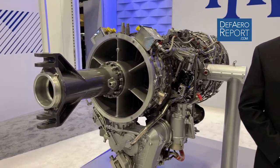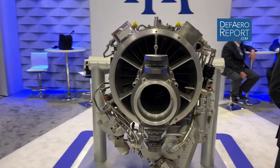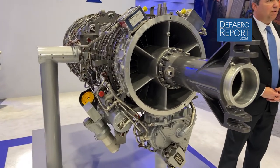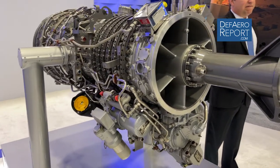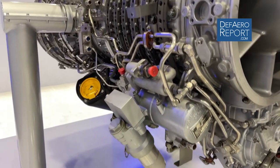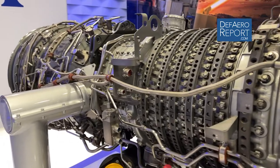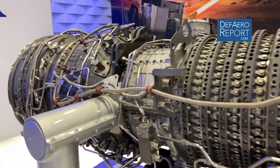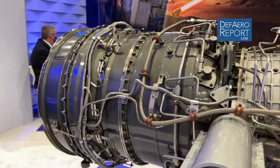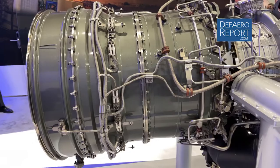The AE-1107F is a variant from our AE-1107C engine which has been flying on the V-22 Osprey with the US Marine Corps, Navy, and Air Force since the 1990s. The AE-1107F is part of our AE product family manufactured and built in Indianapolis, Indiana, where we've produced more than 7,000 engines with over 82 million flight hours to date.